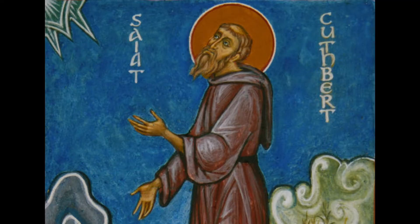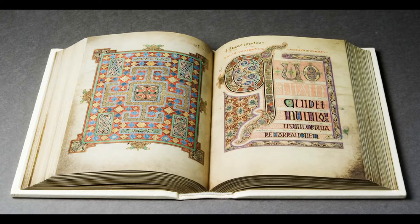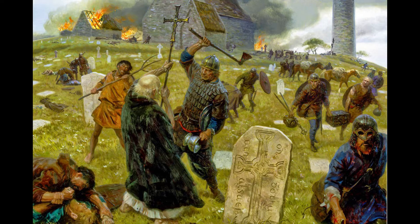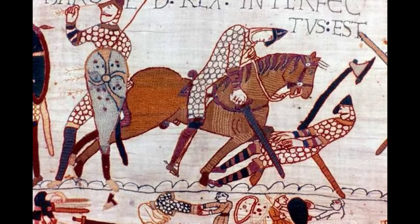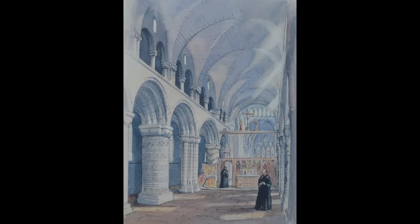I think I'm right in saying it is also regarded as the starting place for Christianity in Britain. In 793 the island was invaded by Vikings and the site was desecrated — absolutely everyone was massacred. After the Norman invasion of 1066 the monastery was re-established and the monastic community prospered.